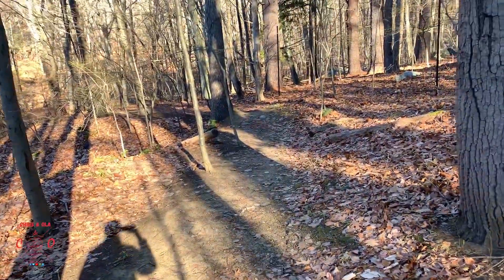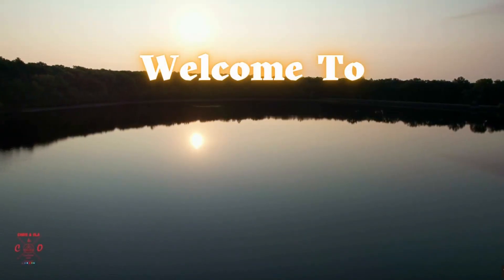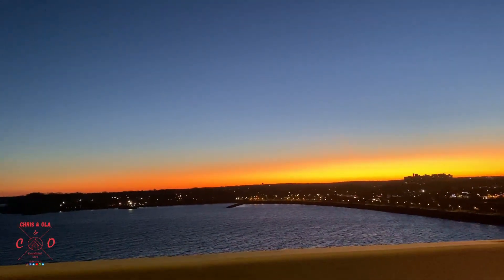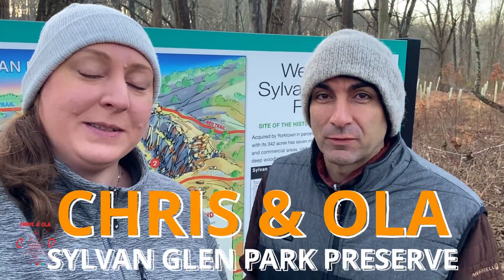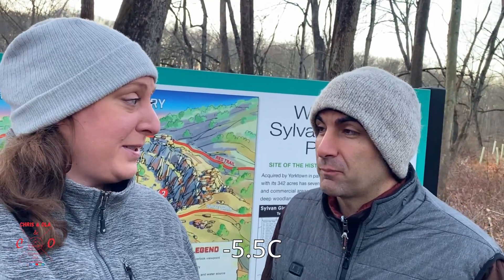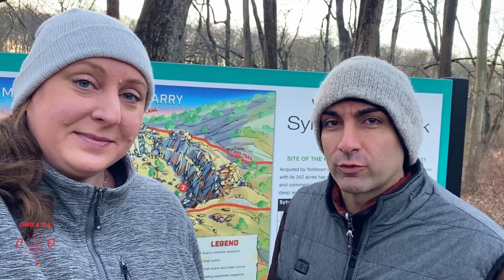Welcome back to the channel. I'm Chris and I'm Ola, and this morning we're here at Sylvan Glenn Park Preserve. It's cold out — 22 degrees — that's all I can think about. So we're going to try to keep moving along and we'll give you a little bit of history as we walk.